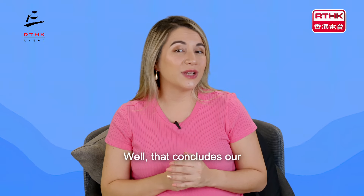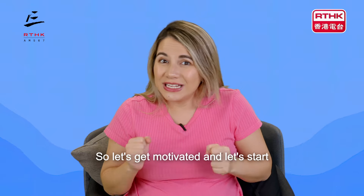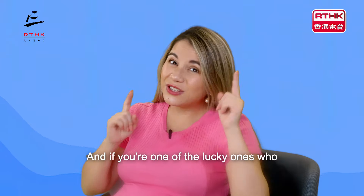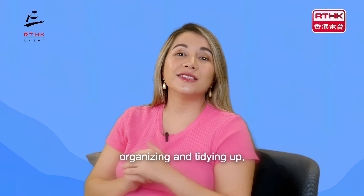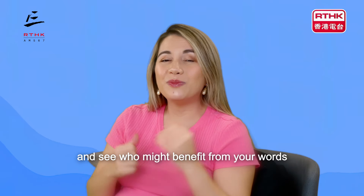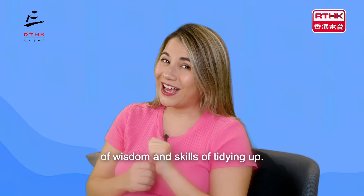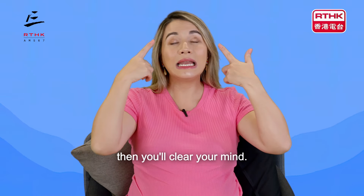That concludes our episode today on tidying up. So let's get motivated and start clearing up that clutter. And if you're one of the lucky ones who is very good at organising and tidying up, then spread that superpower, my friend, and see who might benefit from your words of wisdom and skills of tidying up. Remember: clear your space, then you'll clear your mind.